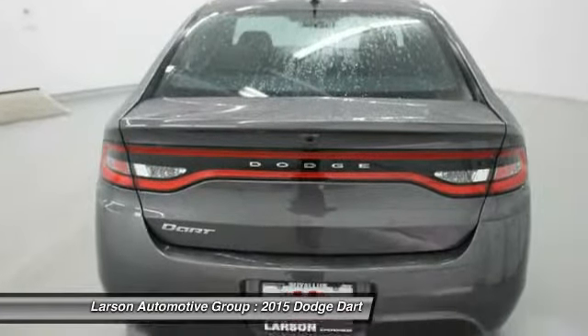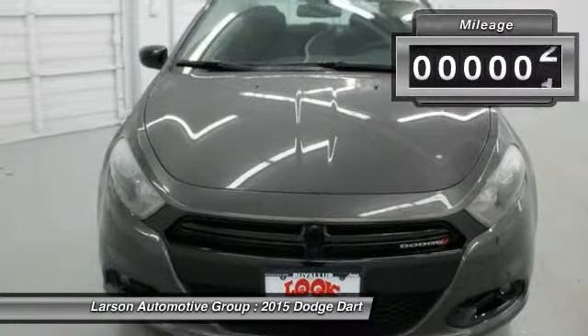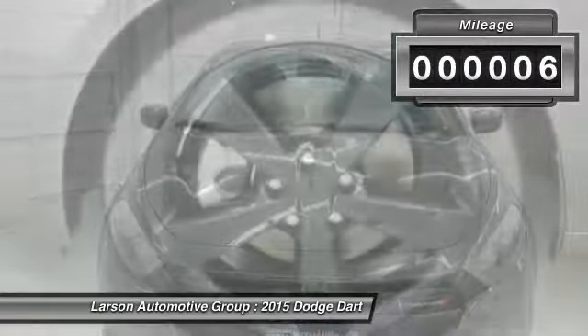Chrysler had previously applied the Dart name to a Ghia-built show car in 1956. This vehicle has less than 100 miles.